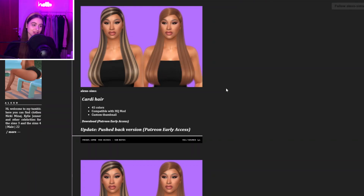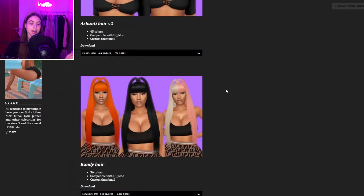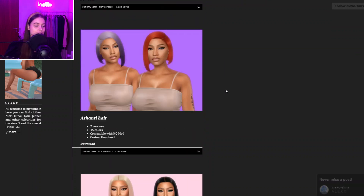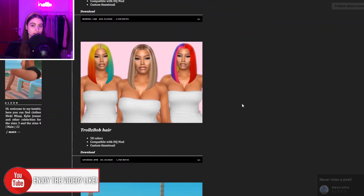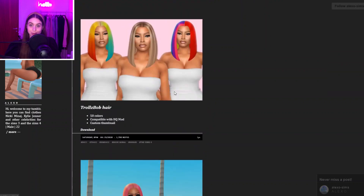So I thought, why not share some more websites with you guys, because you best believe I have a lot to share. Let's get right into it. The first creator is Alexo Sims — they're generally a hair creator. You can see all of their hairs; they're very sleek looking and perfect, and I love that about their hairs.